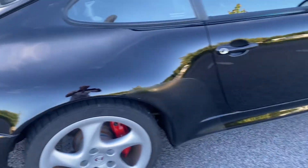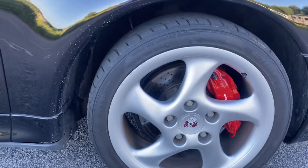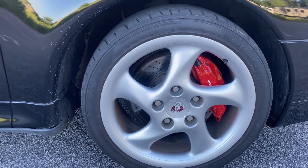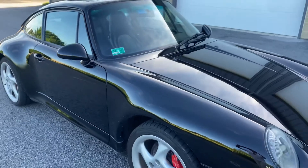There are a couple of minor scuffs on one of the wheels — I think it's this one here up front. It doesn't look like curb rash; it looks like it was done when the tires were mounted. Very easy to repair.